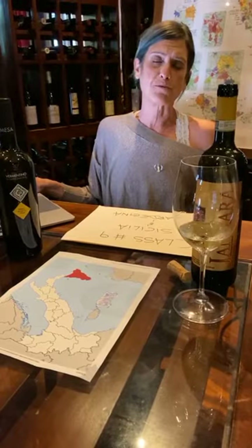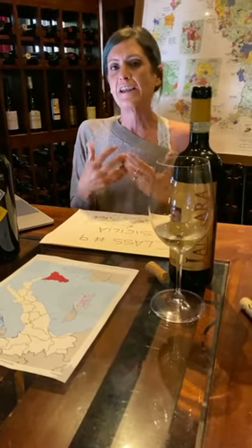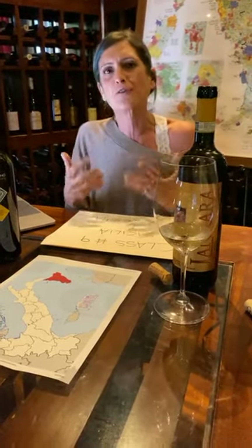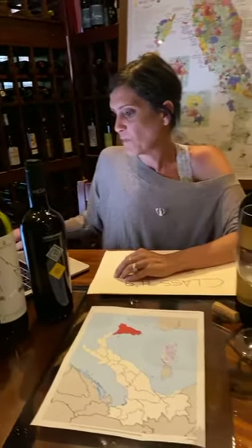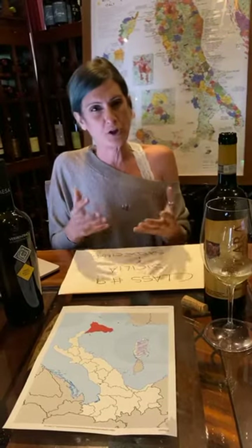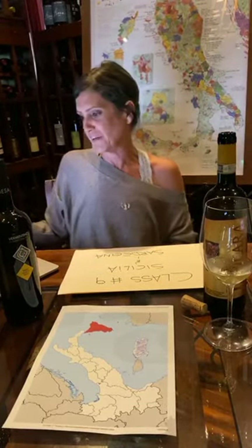Sardinia is definitely a high quality production, very rich in native varieties — most likely brought by the Spanish at some point, but they've been there for centuries and are now considered autochthonous. Among them: Vermentino, Cannonau (equivalent of Grenache), Bovale, and Nuragus, which could be the only real native white variety of Sardinia. Vermentino's origins are still unknown — we don't know if it started from Sardinia and went to Spain or vice versa.